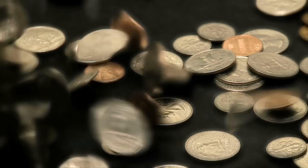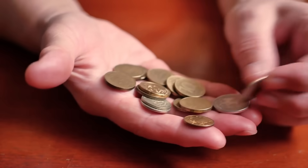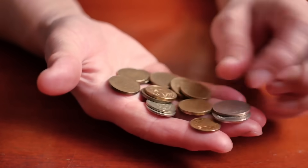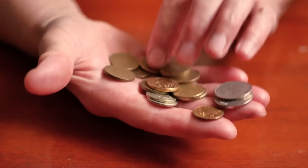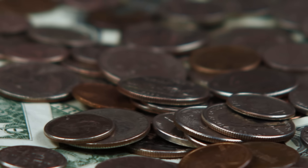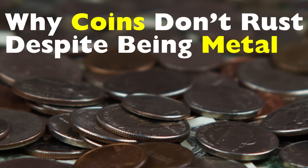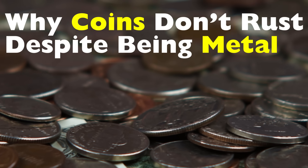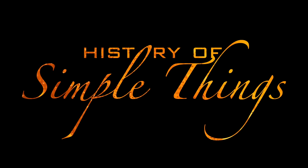Have you ever wondered why your coins don't rust even if you've had them for years? You might have left some loose change in your pocket, your bag, or maybe even found one under your car seat covered in dust — a little dirty but still metallic and intact, not a single bit of orange rust in sight. Let's dive into the fascinating science and history behind why coins don't rust. It's strange, right? Because coins are metal, and metals are supposed to rust. Let's uncover it right here on History of Simple Things.